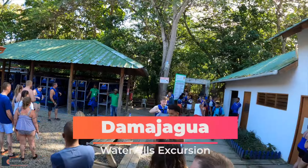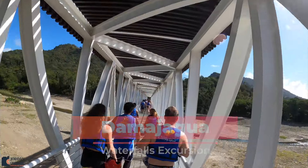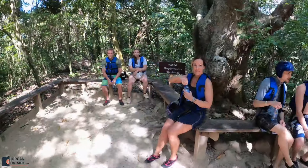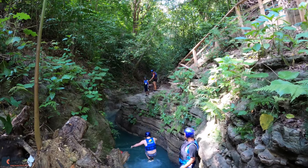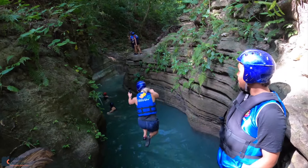We arrived at the Damahagua waterfalls excursion in the Dominican Republic, where they gave us life jackets and helmets. We then hiked for about 30 minutes to get to the waterfalls. Along the way we had some pit stops where we drank some water, and then we arrived at the waterfalls and started jumping in. The water was crystal clear and this amazing blue.